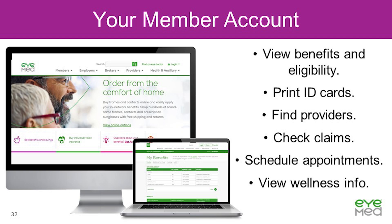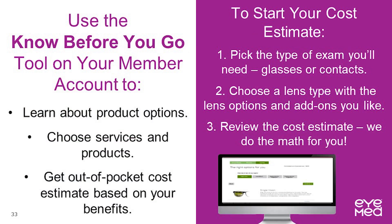Note that due to HIPAA regulations, members will not be able to view dependents over the age of 18. By accessing iMed's Know Before You Go tool when you log into your member account, you can learn about product options, choose services and products, and get out-of-pocket cost estimates based on your retirement system benefits. To start your cost estimate, pick the type of exam you'll need, choose glasses or contacts, select a lens type with the lens options and add-ons you like, then review the cost estimate — we do the math for you.